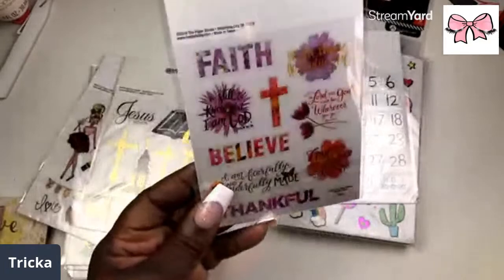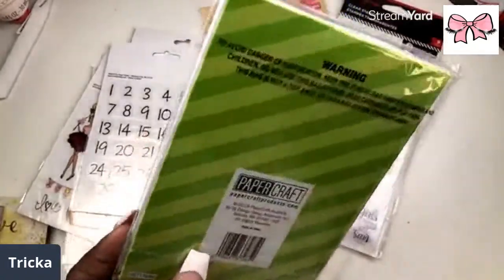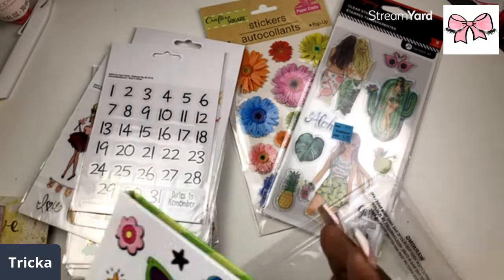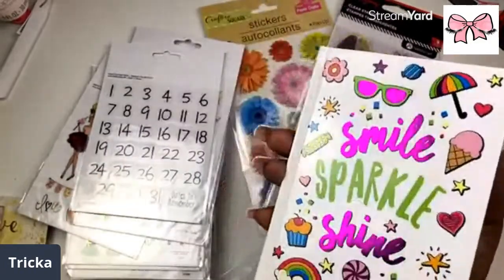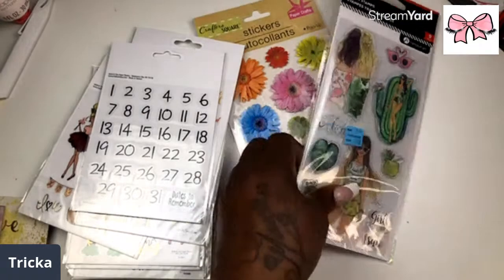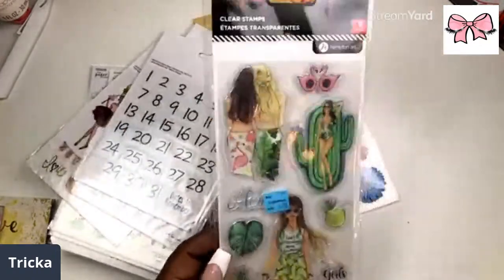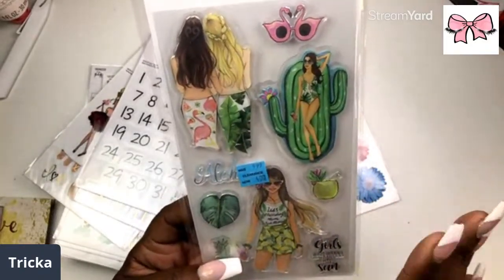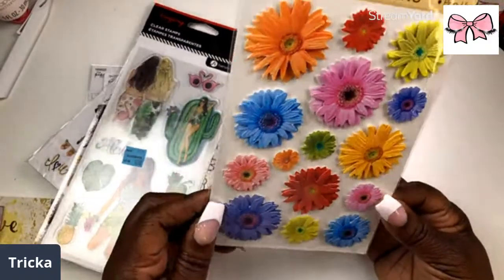Then we have another little journal — 'Smile, Sparkle and Shine' — with lined pink pages with stars, so me. Then we also have here the clear stamps — I love the monstera leaf, the little pineapples, the 'girls just want to have sun' cups. You can color them to be whatever you want. Then we have some puffy floral stickers from Crafter Square.